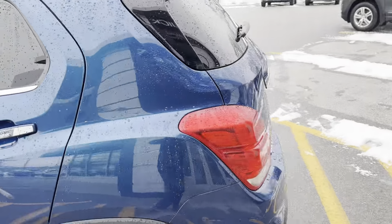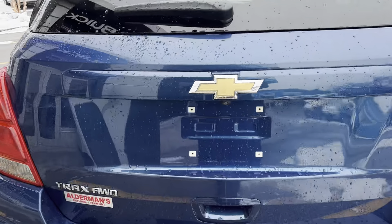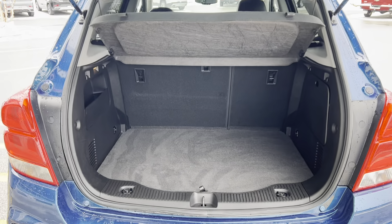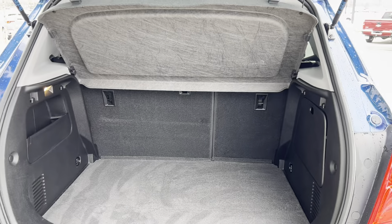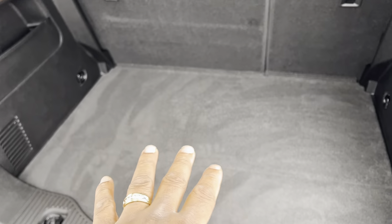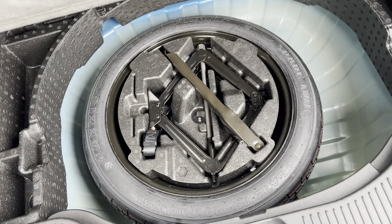Let's take a look in the trunk here. Lots of cargo space. You can get another look at that 60-40 split folding seat — splits right up the side. You do have a rear cargo shade, so this drops down to help cover any items you may have in the back. You can see you have your spare and your jack there as well.